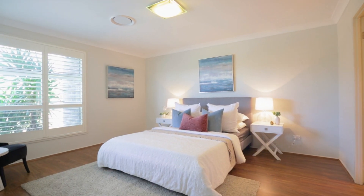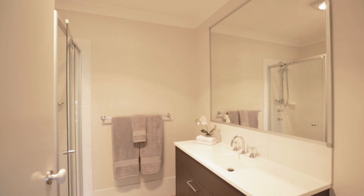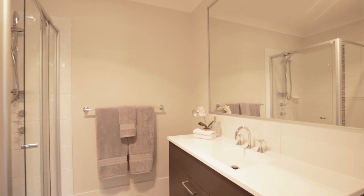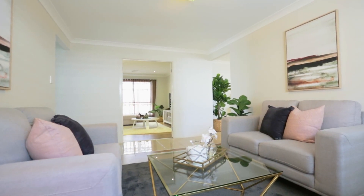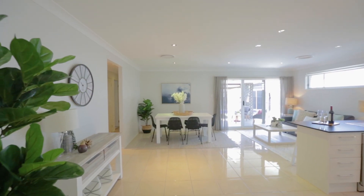The master is a standout — it's king size, features a walk-in robe and its own ensuite. I personally love the versatility of the living spaces here; you've got a separate elegant formal lounge and a great-sized family and meals area.